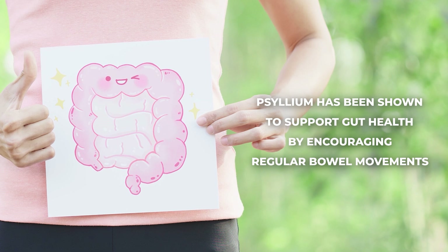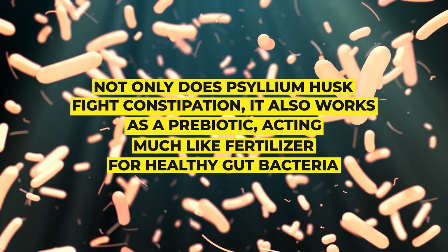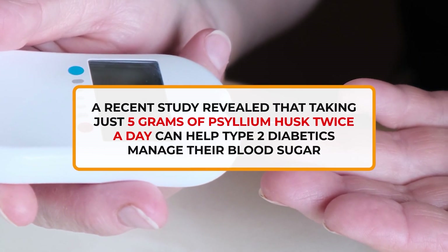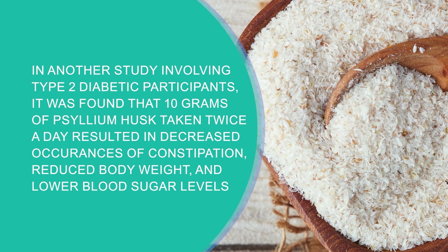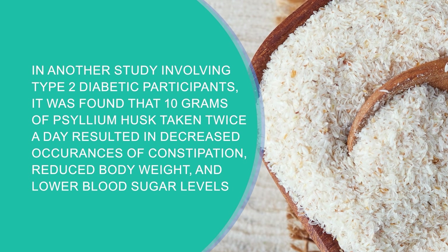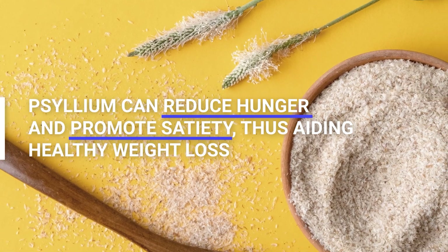By this mechanism, psyllium has been shown to support gut health by encouraging regular bowel movements. Not only does psyllium husk fight constipation, it also works as a prebiotic, acting much like fertilizer for healthy gut bacteria. Psyllium has also been shown to support blood sugar control in diabetics. A recent study revealed that taking just 5 grams of psyllium husk twice a day can help type 2 diabetics manage their blood sugar. In another study, 10 grams taken twice a day resulted in decreased constipation, reduced body weight and fat, and lower blood sugar levels. Research also shows that by slowing the digestion of carbohydrates, psyllium can reduce hunger and promote satiety, thus aiding healthy weight loss.